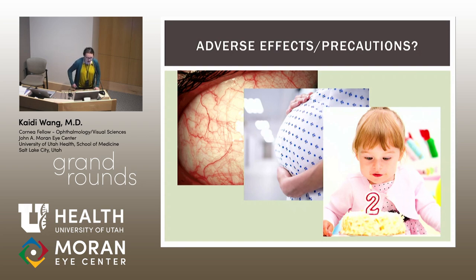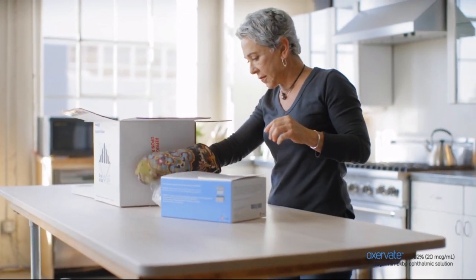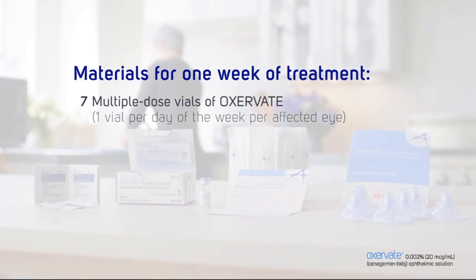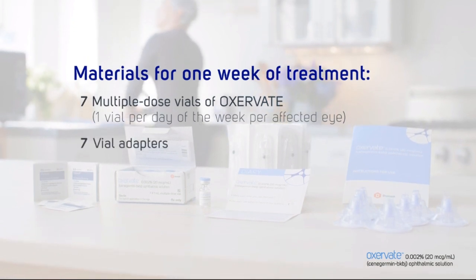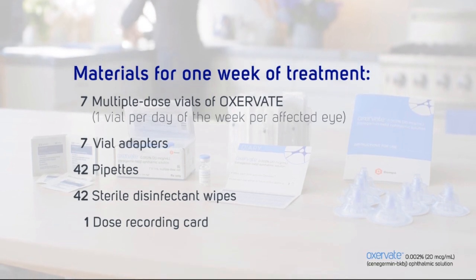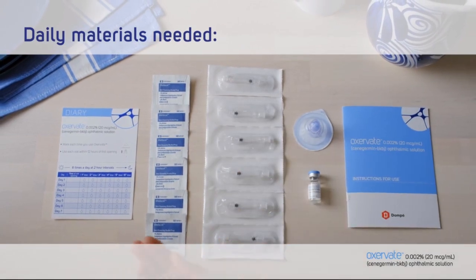How do we use this medication — what does six times a day actually mean? Your Oxervate will arrive in a box with dry ice. For every week of treatment, you will need 7 multi-dose vials — one per day per affected eye — 7 vial adapters, 42 pipettes, and 42 sterile disinfectant wipes, plus a dose recording card and spare supplies. Daily materials per affected eye: 1 vial, 1 adapter, 6 pipettes, 6 wipes, and your dose recording card.